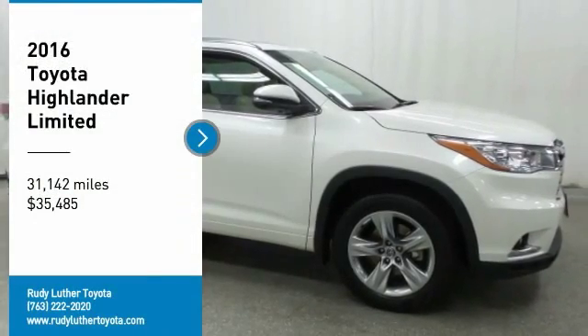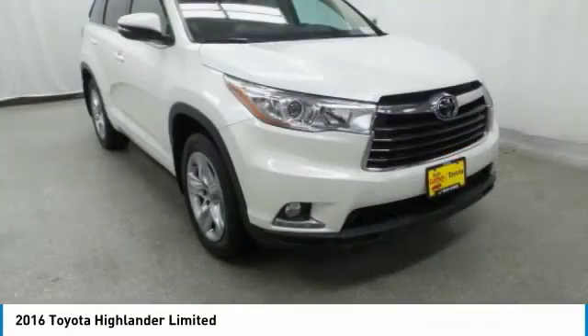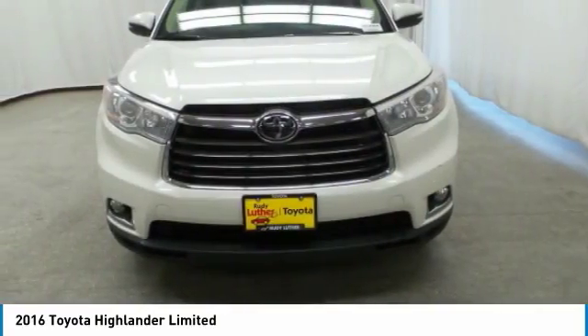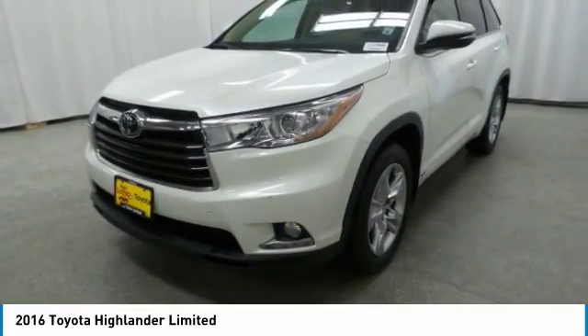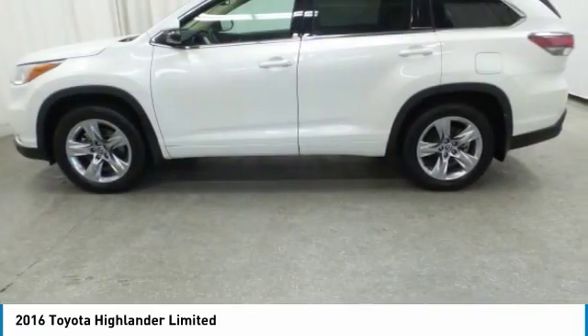Take a ride in the 2016 Highlander. The Highlander is the SUV that's thought of everything. It offers seating for up to seven and features Toyota's innovative center stow design. The second row bench seat folds away, leaving a pair of captain's chairs — a 2010 top safety pick.